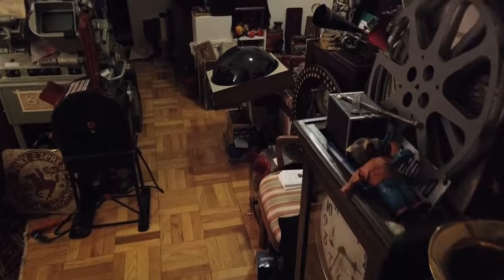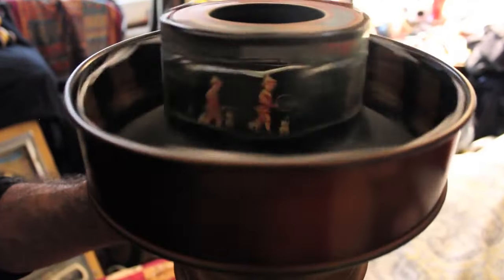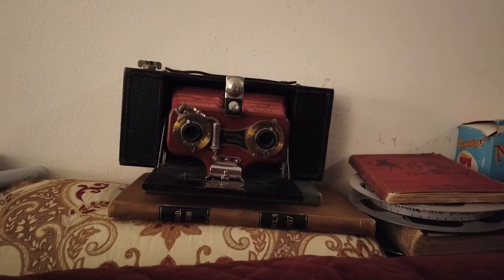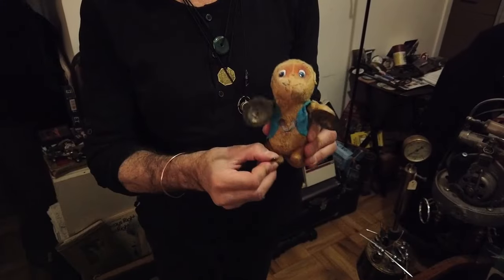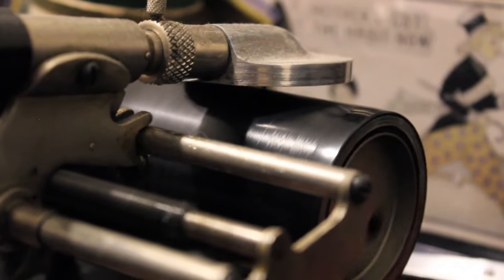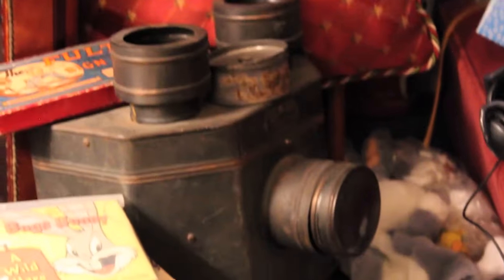Welcome to the Museum of Interesting Things. I'm Denny Daniel, curator and founder of the Museum of Interesting Things. We show the history of invention.